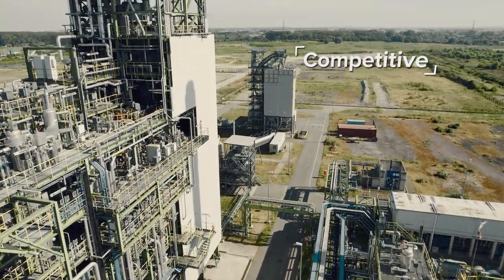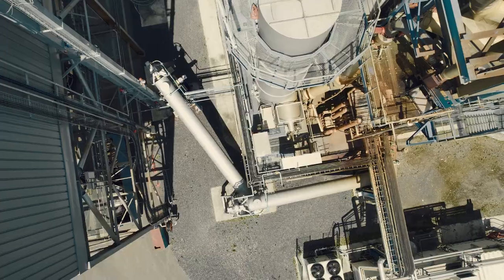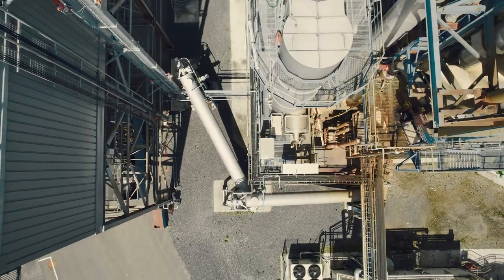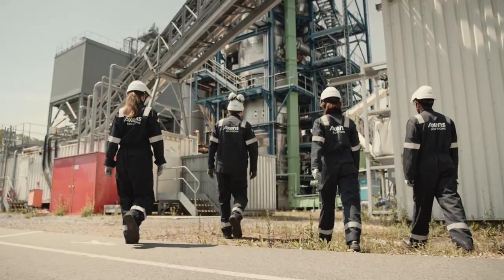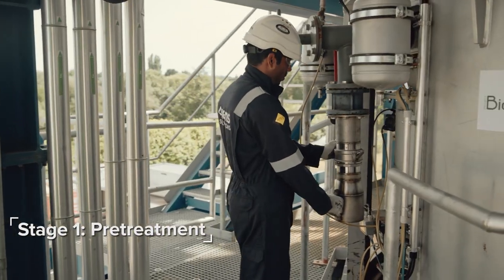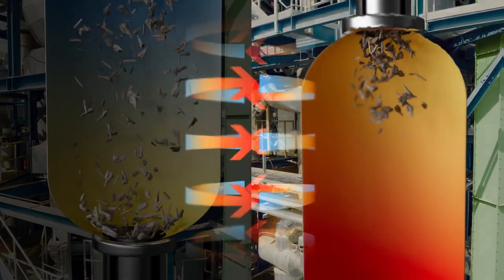Competitive, BioT Fuel offers large single-train capacities with enhanced operating conditions, yield and thermal integration. BioT Fuel comprises an integrated four-stage process. First of all, the biomass is dried and torrefied in two separate but thermally integrated furnaces.